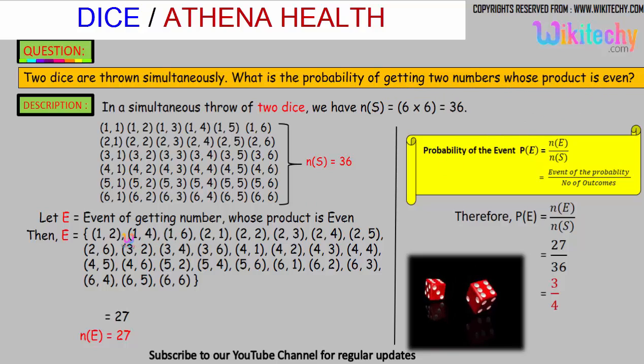The favorable events include: 1,2 — 1,4 — 1,6 — 2,1 — 2,2 — 2,3 and so on. At least one number in the pair should be even so that the product is even. We get 27 such pairs whose product is even.